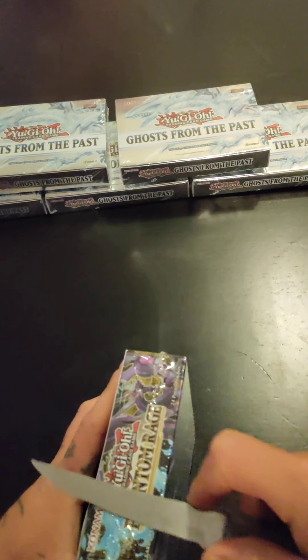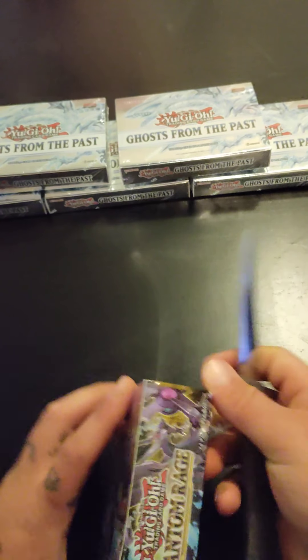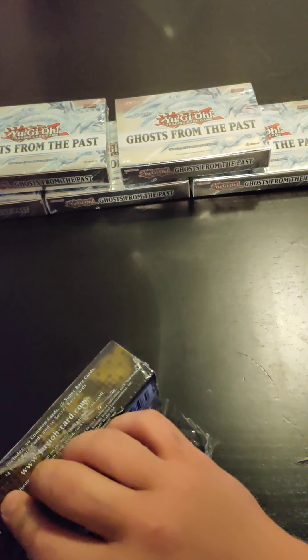I do have an LB opening this week and I will also be opening the Ghost from the Past — the last five boxes I have — and I'm going to try to get my hands on some more.